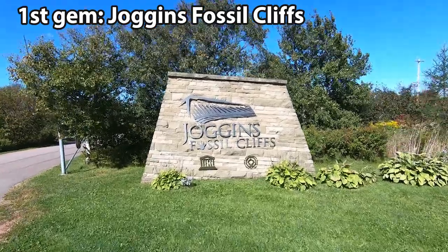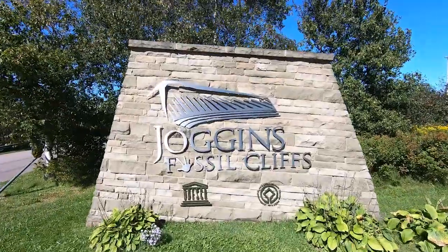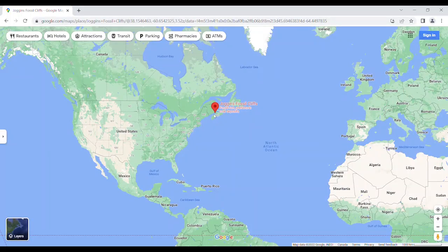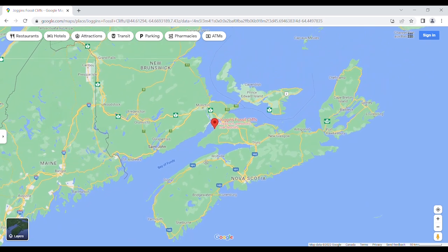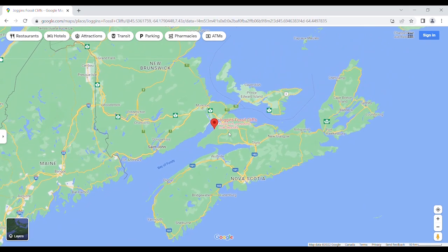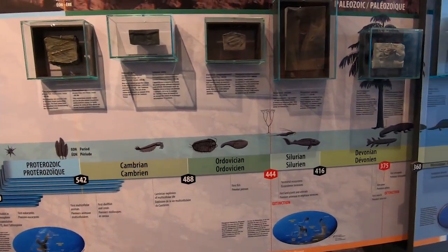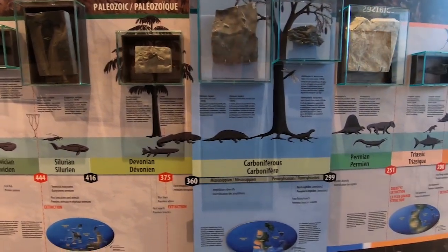Joggins Fossil Cliffs — this is a World Heritage Site designated by UNESCO. It is considered of outstanding value to humanity. Why not stop by? Plus, it is right at the entrance of Nova Scotia. Joggins is famous because of its fossilized rainforest ecosystem of 310 million years of age.